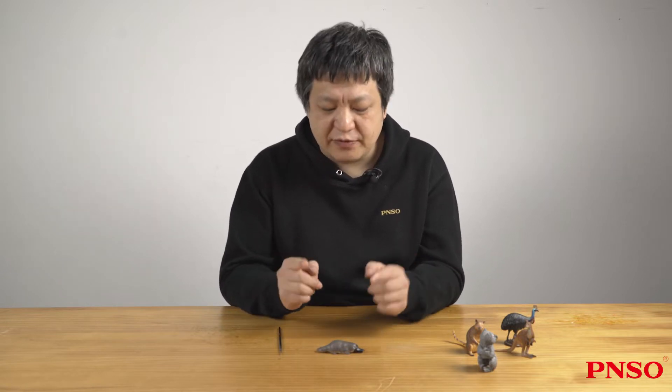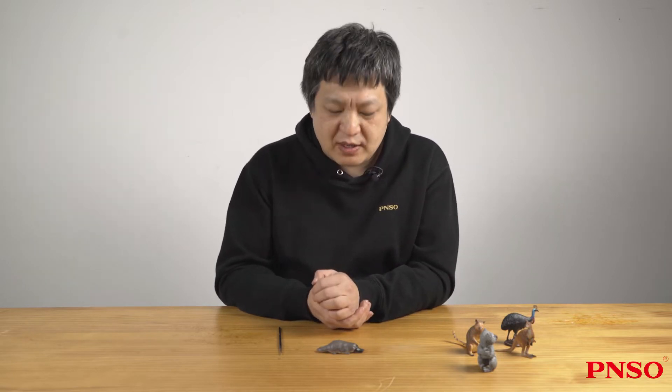Hello everyone, I'm Zhao Chuan. Today we are going to learn about the platypus, a very cute animal. The platypus is an ancient and amazing mammal.